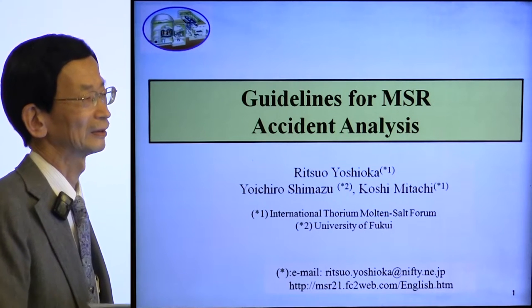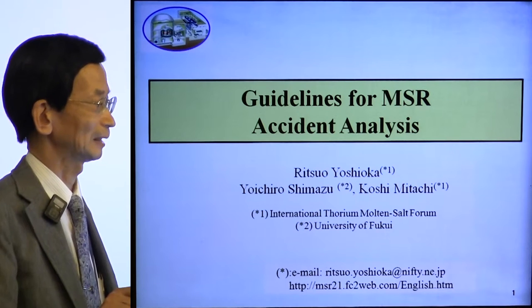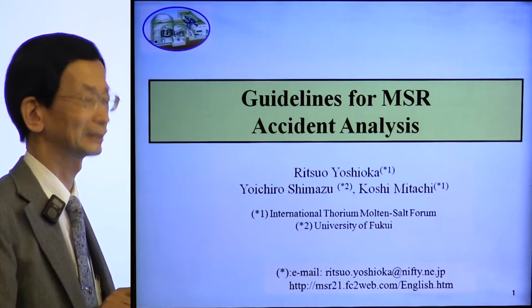As many of you recognize, the Oak Ridge people had constructed the molten salt experimental reactor, MSRE, in the 1960s.